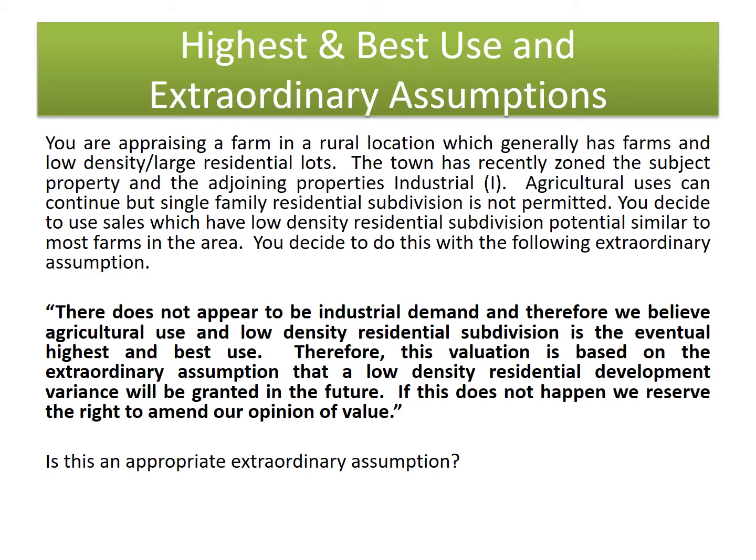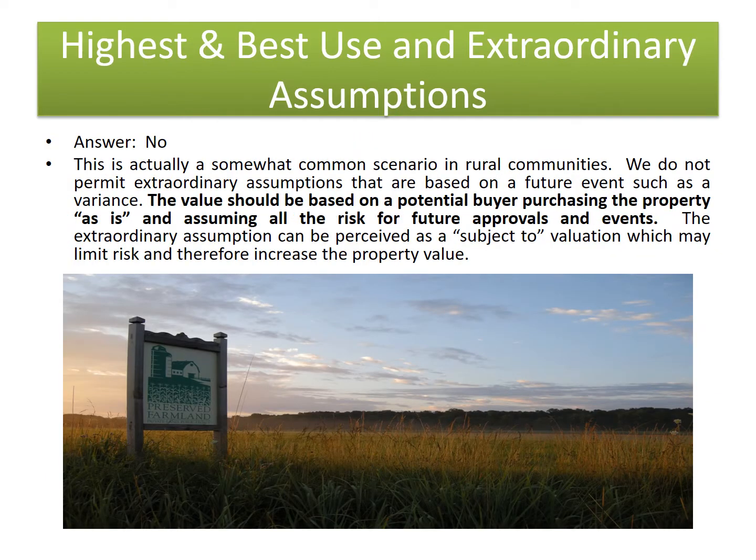Is this an appropriate extraordinary assumption? The answer is no. The SADC does not allow extraordinary assumptions in appraisals, and your value should include all risks inherent in a property.